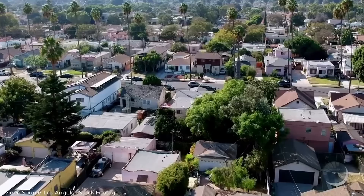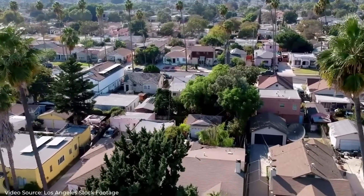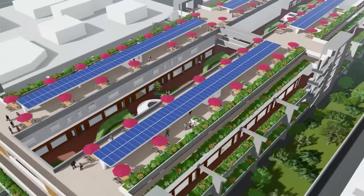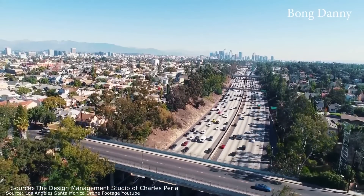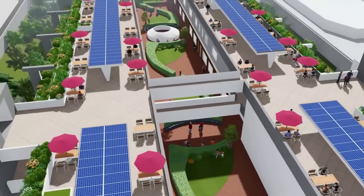One of the most expensive line-item costs in housing is land, and the challenge we have is to find unencumbered land to build 200 affordable homes in Santa Monica, California. We want to build affordable homes in the airspace above freeways. The cost of building the bridge and the podium is equivalent to the cost of purchasing land. We are creating land out of thin air.